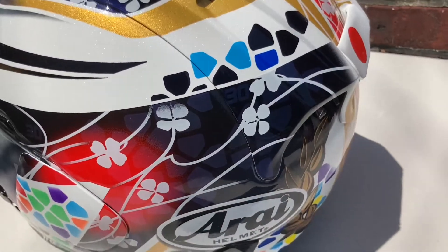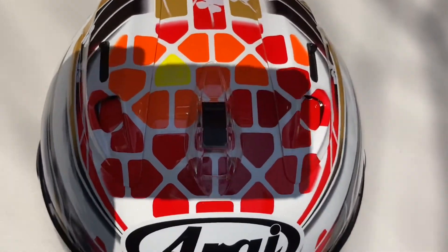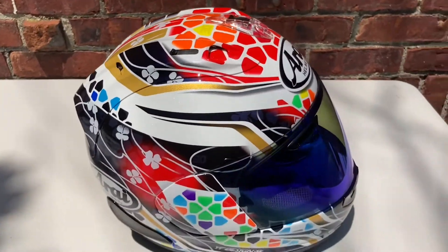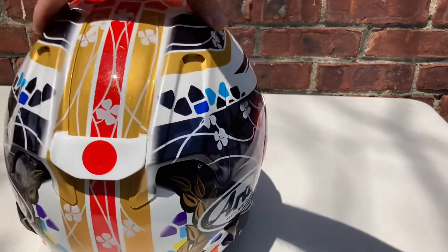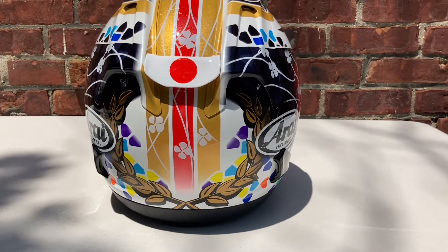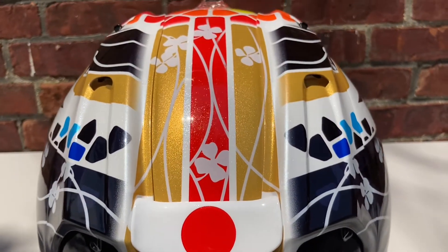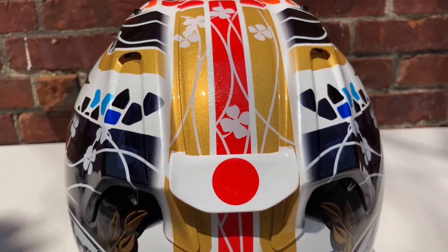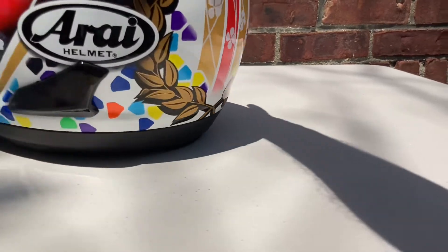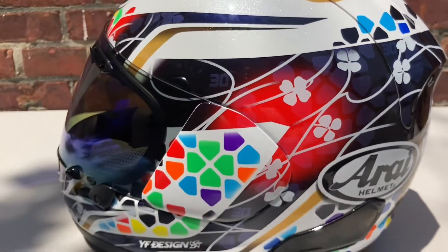I really like this tile mosaic going on here. There are some subtleties where the clover leaves and Taka Nakagami's number 30 fade in and out. Up on the top you can see the number 30 in yellow kind of fades when you move it around — just gorgeous. I have it with the blue mirrored visor. The most subtle detail I like most is the spoiler made to look like the Japanese flag — stunning. The metallic paint is in all the right places, and I love the symmetry in the back between the colorations and the gold wreath.